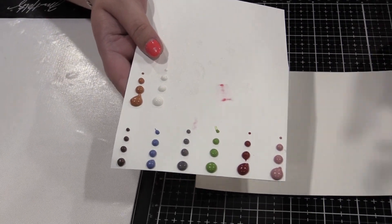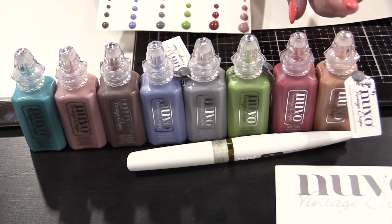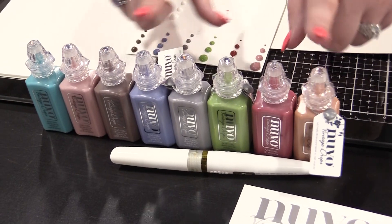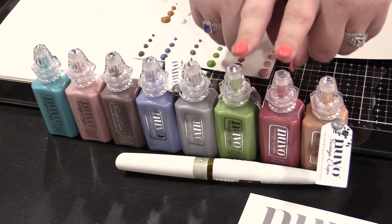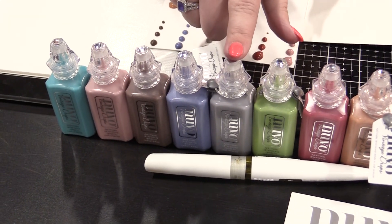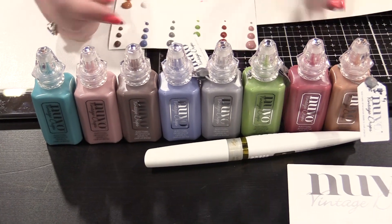We have a postbox red, we have a saddlebag which is perfect, so you've got your full browns in here. We've got our two Christmassy shades, and we've got a lovely teal, pink, blue, and an Earl Grey tea as well. These complement the nouveau drops we already have out with a glossy finish.